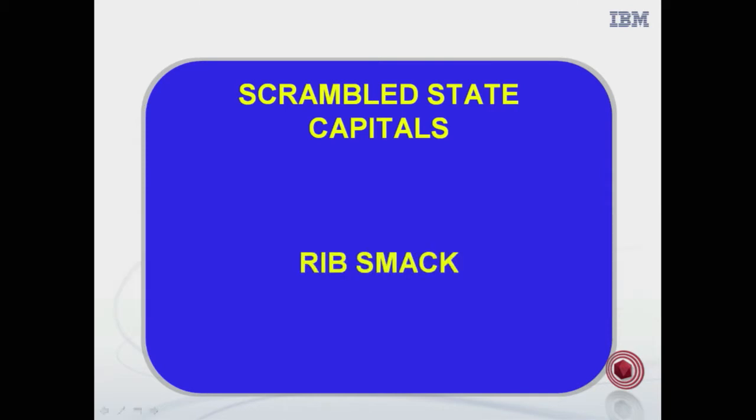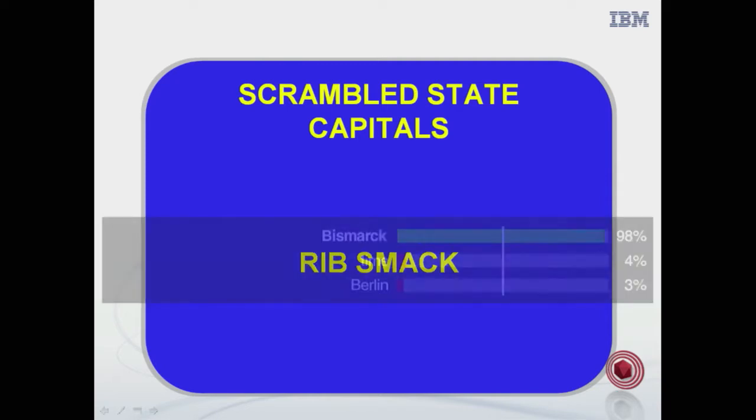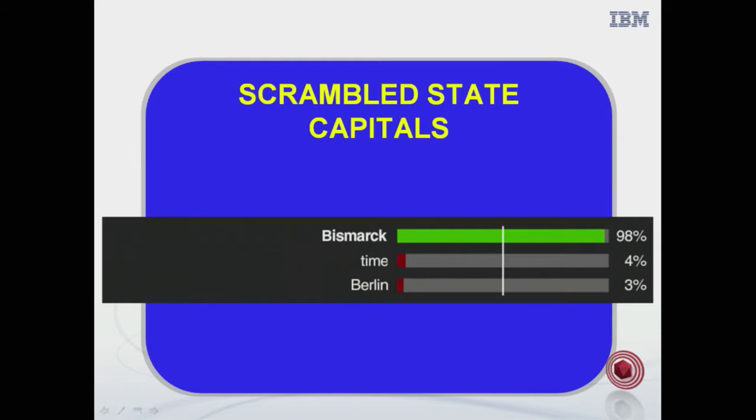Another scrambled state capital: Rib smack. Bismarck — very quick. Fantastic. What is Bismarck? Watson got this as well. Bismarck.